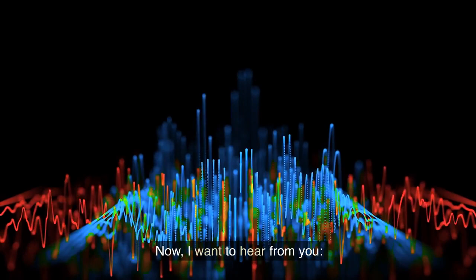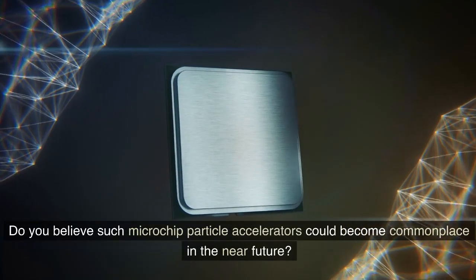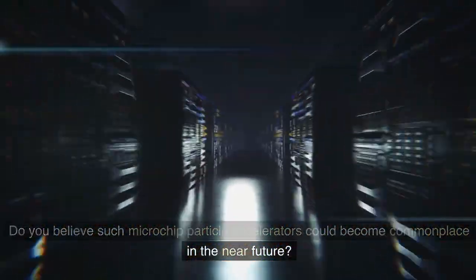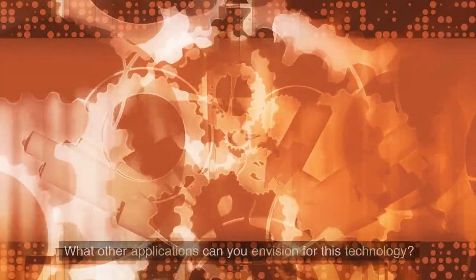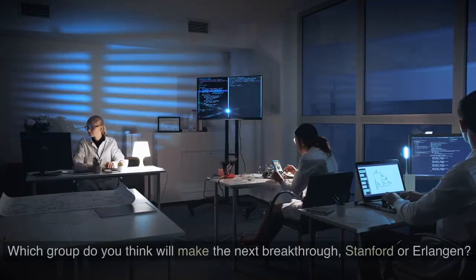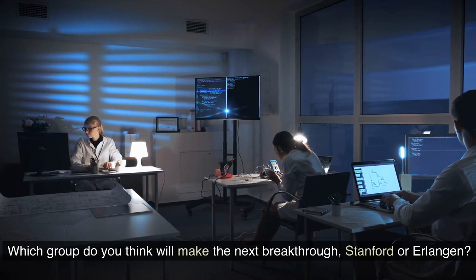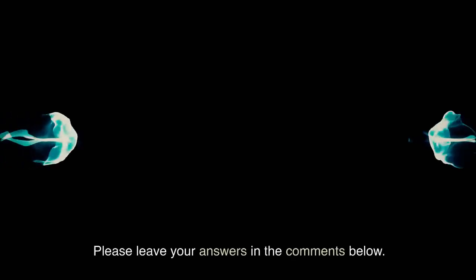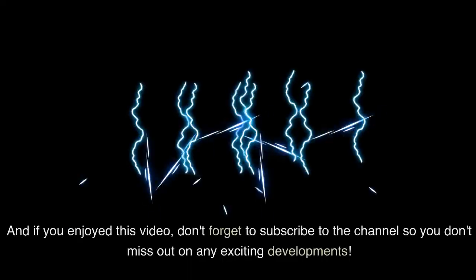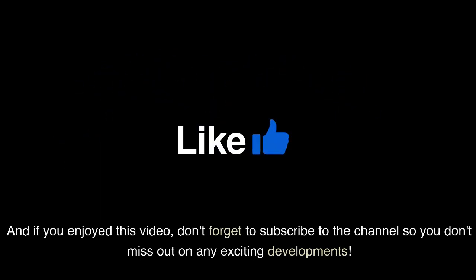Now, I want to hear from you. Do you believe such microchip particle accelerators could become commonplace in the near future? What other applications can you envision for this technology? Which group do you think will make the next breakthrough — Stanford or Erlangen? Please leave your answers in the comments below. And if you enjoyed this video, don't forget to subscribe to the channel so you don't miss out on any exciting developments. Thank you.